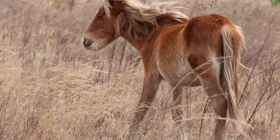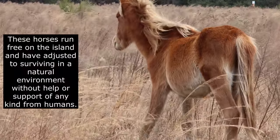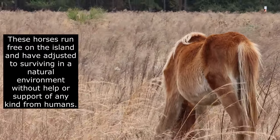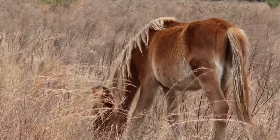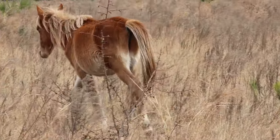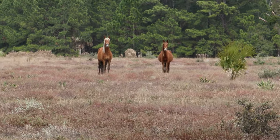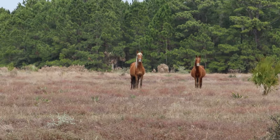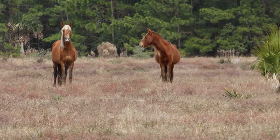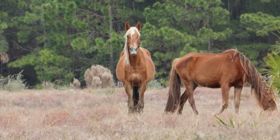On this island they have 150 to 200 feral horses. It is really nice.